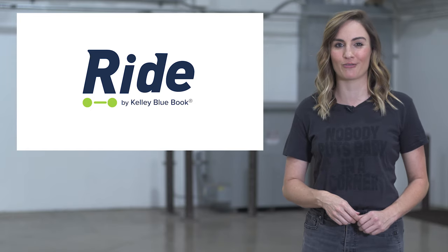For more tech news, please join us over at Ride.tech and be sure to follow Ride Tech News on your social platform of choice.